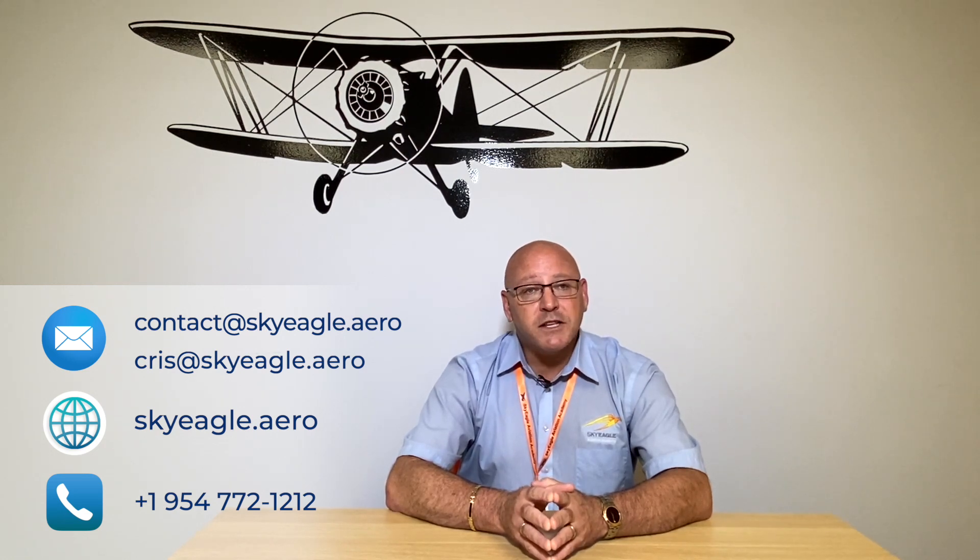To get in touch with Sky Eagle and enroll in your instrument course, you may send an email to contact@skyeagleaviation.com, or personally email me at cris@skyeagleaviation.com — that's C-R-I-S at skyeagleaviation.com. Or give us a call at 954-772-1212. I look forward to seeing you soon.